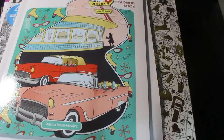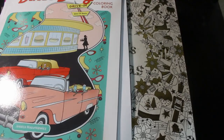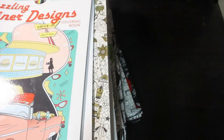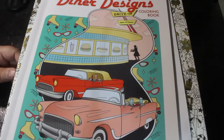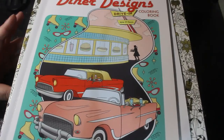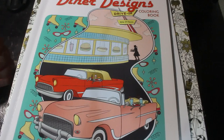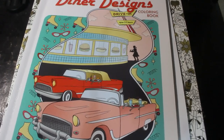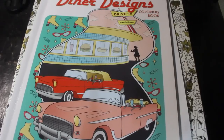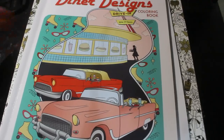Hello everybody, welcome back to the channel. I have a stack of books here that have WIPs in them. I am going to be starting a new feature every Wednesday called Colour and Chat Whipping the Whips. I do not like having WIPs — I hate them. A WIP for me is something that has been outstanding for more than two months that I've not been currently working on. Some of these have been hanging around for a couple of years. I want you to choose which one we're going to do on the first week, which will be next Wednesday.